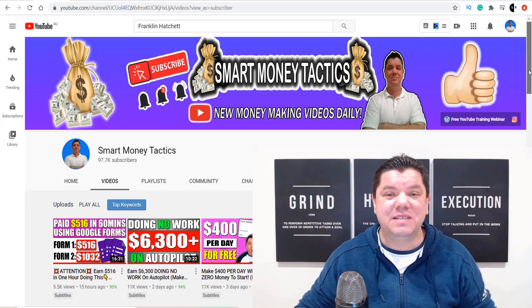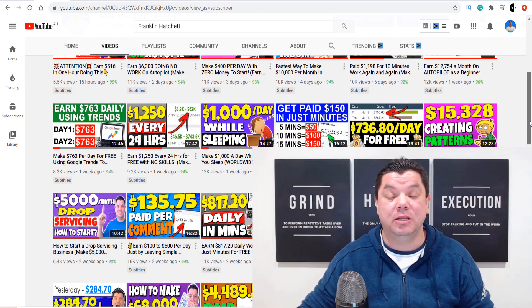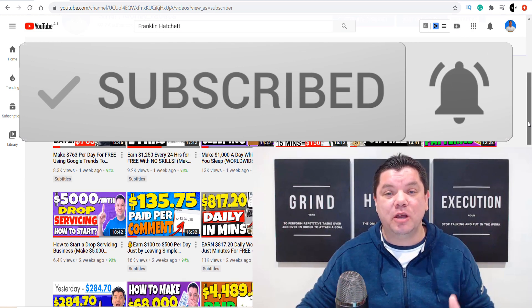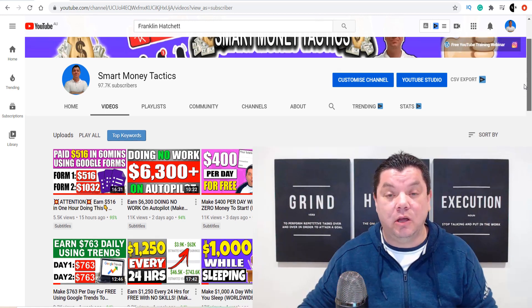It's Alan here again from the Smart Money Tactics channel where I post reliable content every single day to teach you how to make money online. If this is the first time you've come to my channel, go down the bottom, hit that subscribe button, turn on all the notifications so I can notify you every time I post a brand new video. That way we can make money online together.